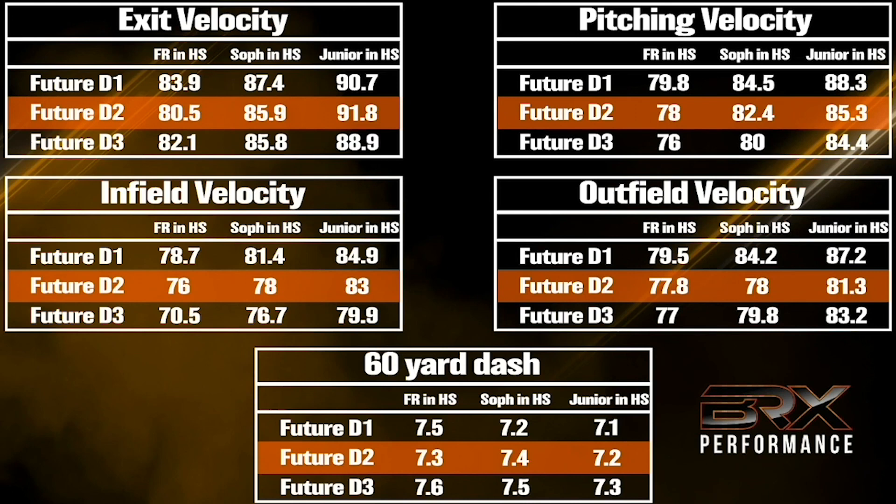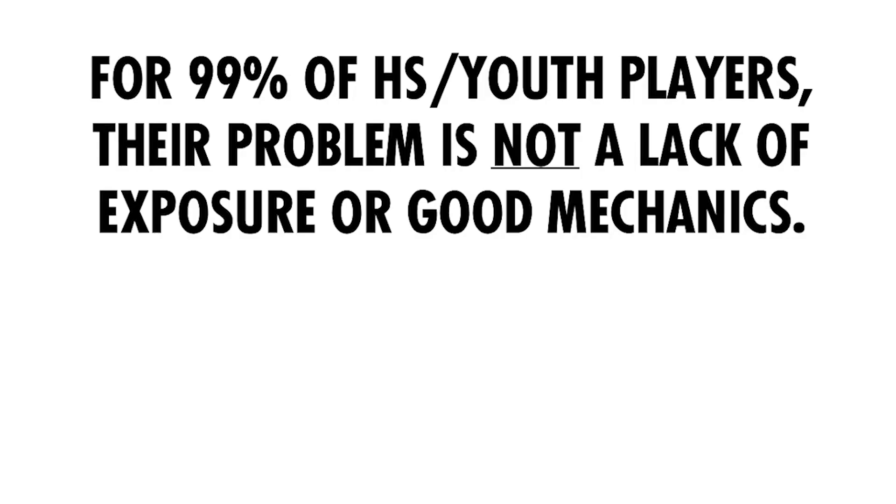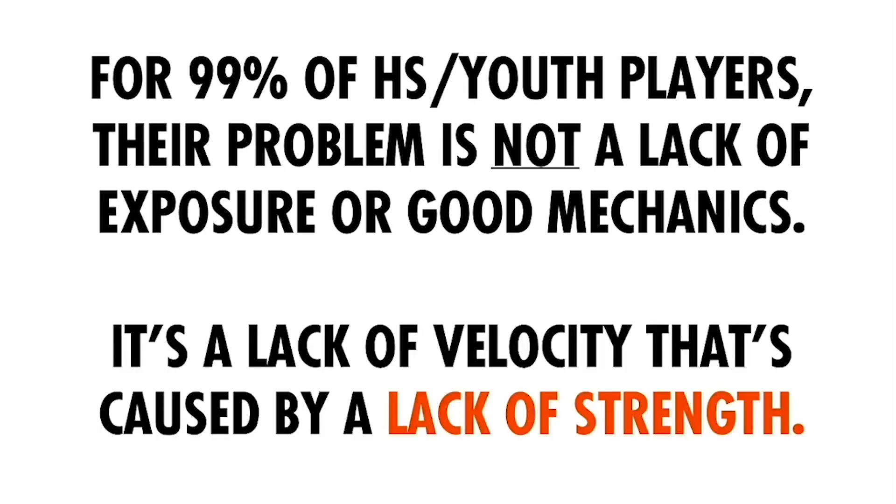The problem is that most people would look at our results and think the reason someone like Colin went from 82 to 95 and then committed was because of a throwing program. That was my fault for not explaining what the true reason for these results was — it was actually a baseball-specific strength training program. For 99% of high school and youth baseball players, their problem is not a lack of exposure or good mechanics. It's actually a lack of velocity caused by a lack of strength.